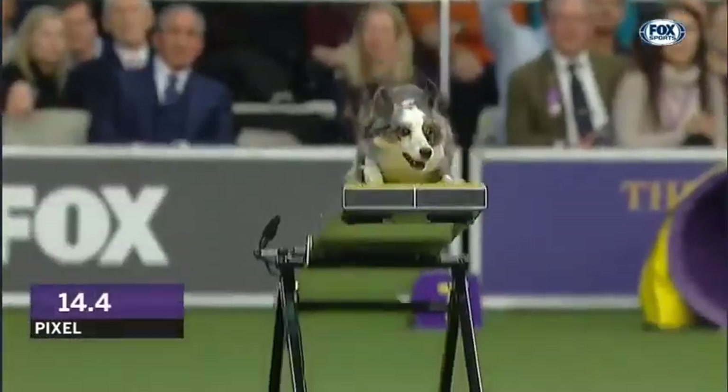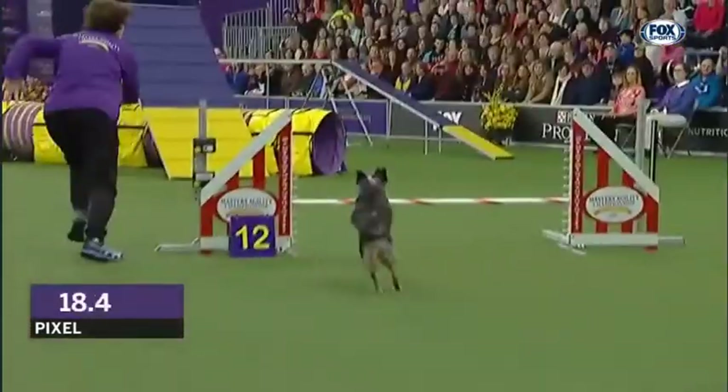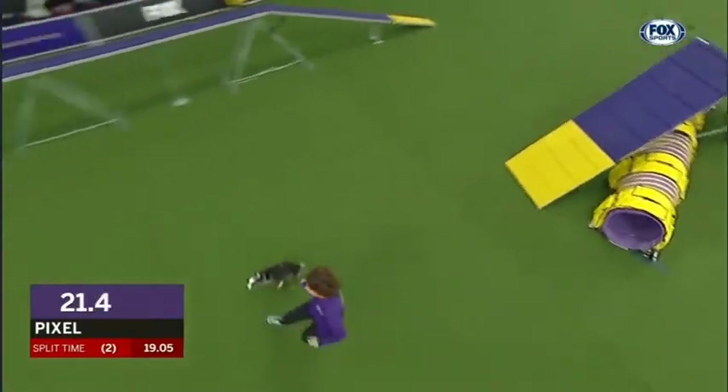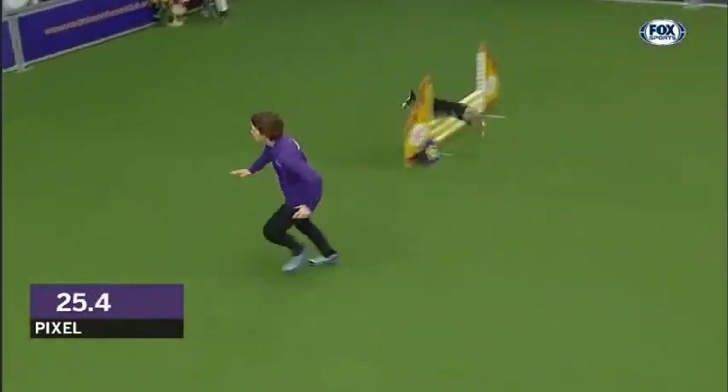That was a good save by Amy. Nice line there, off the triple, over the jump, get that contact, close on the split. Nice turn, nice turn. This is going to come down to the end.